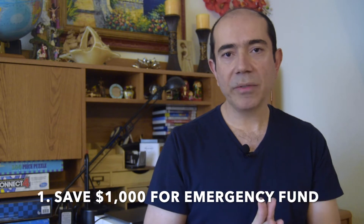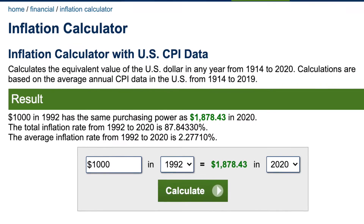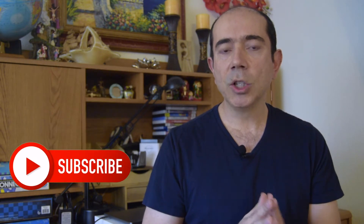The first step in David Ramsey's seven baby steps process is save $1,000 to start an emergency fund. This is basically an emergency fund that will help you cover unexpected life events — otherwise people would have to get into debt and borrow money to pay for things like a car breakdown. But if you adjust that $1,000 for inflation in today's dollars rather than 1992, you come out to somewhere around $1,870. Let's be conservative and call it $2,000.